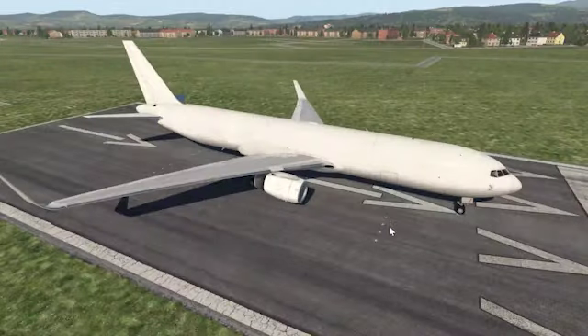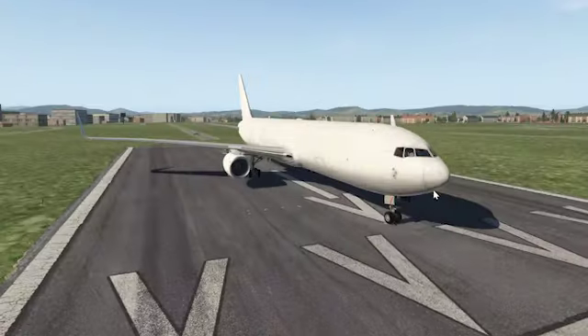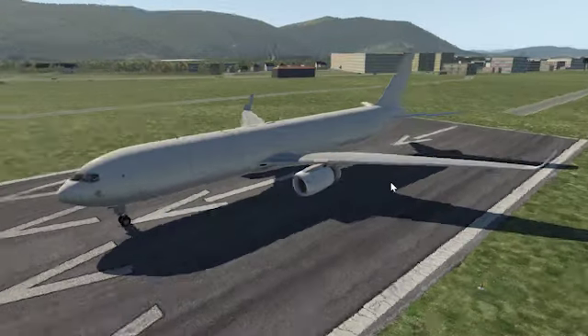If you already bought it, you paid $65 for it, and then you pay $20 for the extra 2 aircraft, which adds up to $85. So you save about 7 bucks if you bought it before. I'm talking about U.S. dollars — it may be different in your country.